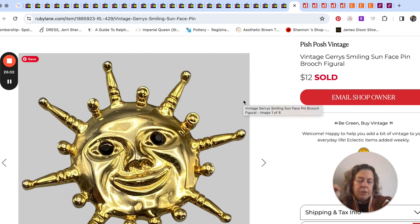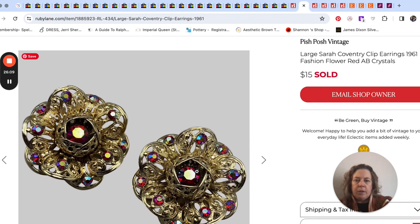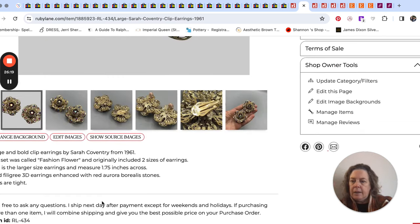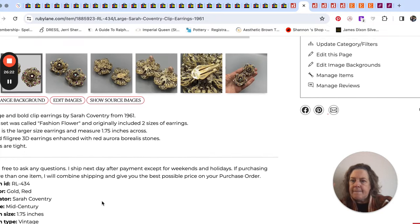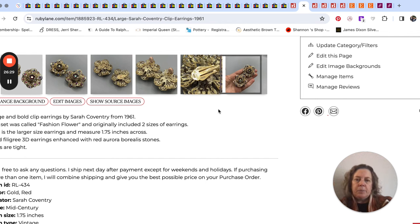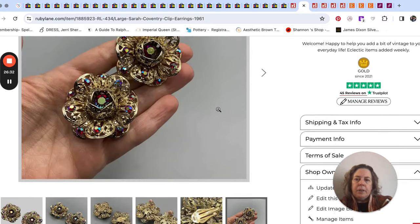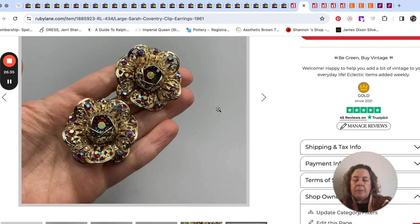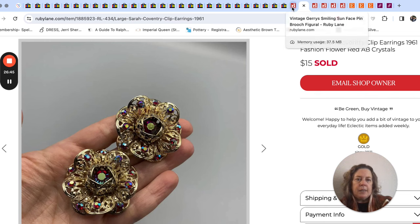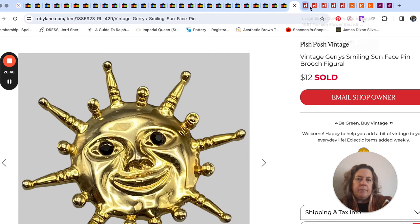These next two go together to the same buyer. This sun brooch was by Jerry's. The same buyer also bought these Sarah Coventry earrings — they were clip-on and they were huge, just under two inches across. The buyer has bought from me before, so I have it set up to give a 10% discount for repeat buyers on Ruby Lane. These sold for $15 and that sold for $12. A nice little sale.